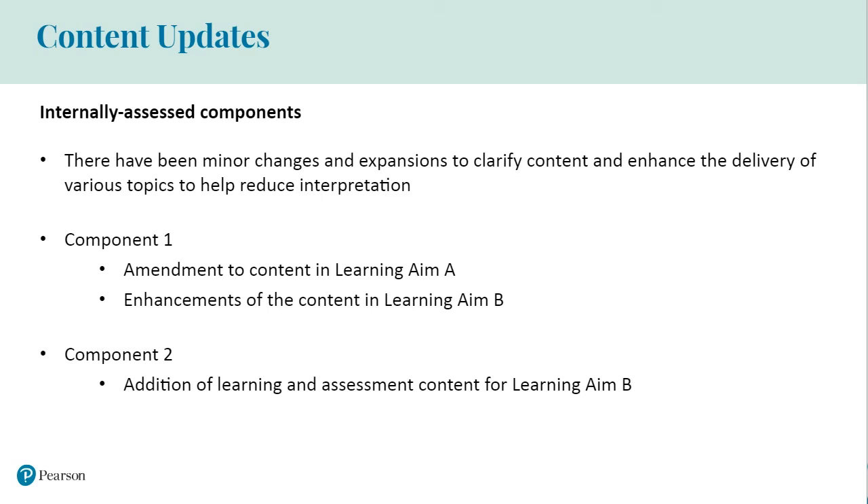In component one, we have amended Learning Aim A to refer to specialisms and departments rather than sectors and products. We have also added more content to Learning Aim B around the design process to enable more effective delivery and assessment. We also now introduce product design specifications or PDS in this component, having moved it from component two.